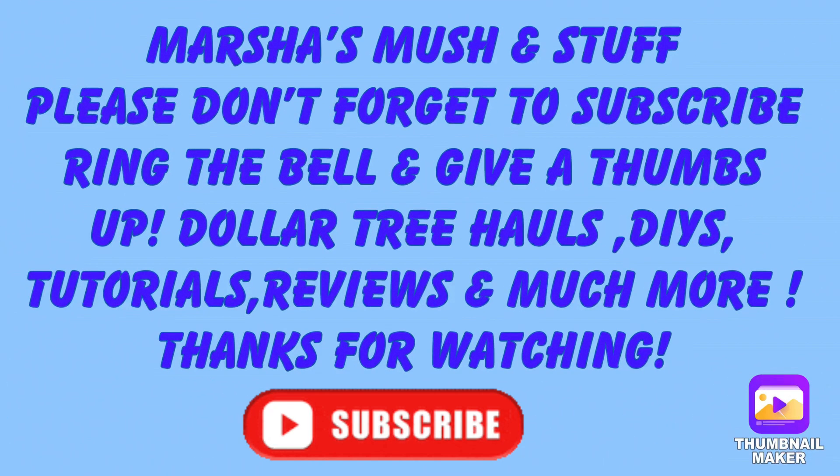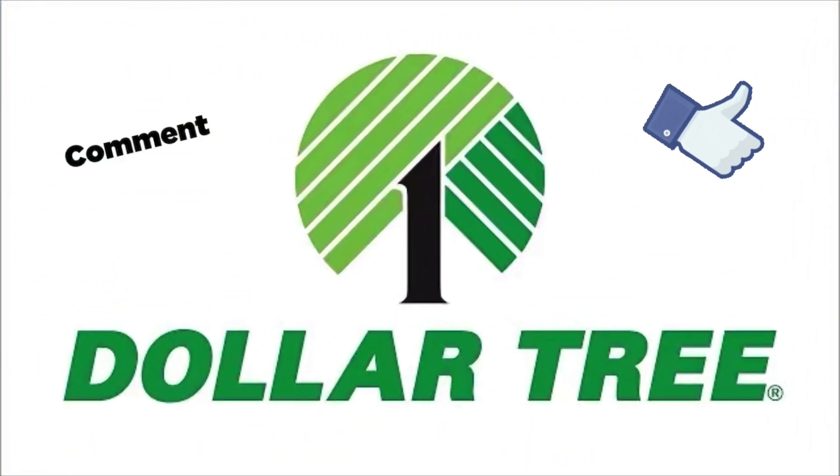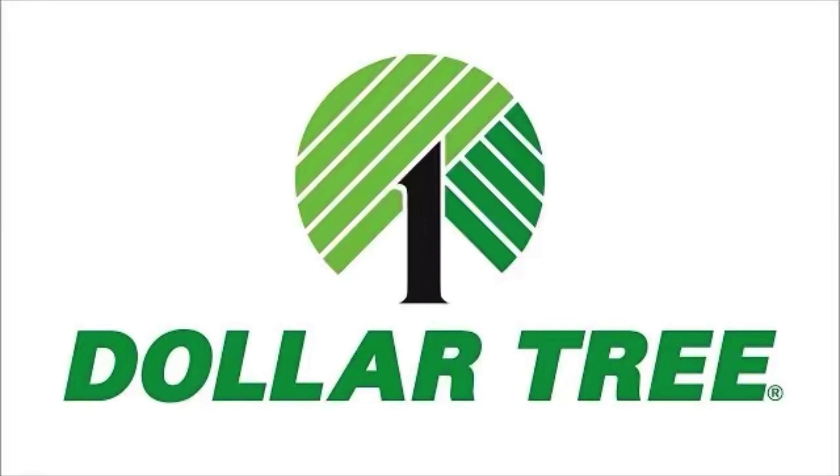Hi and welcome to Marsha's Mush and Stuff. Come with me today to four different Dollar Trees and let's see what they have new. Don't forget to subscribe, ring the bell, and give a thumbs up. Also comment and share.